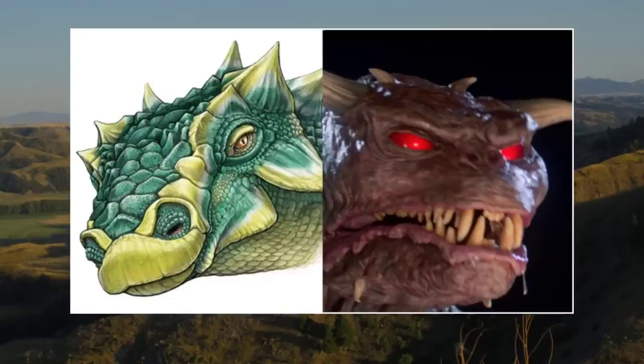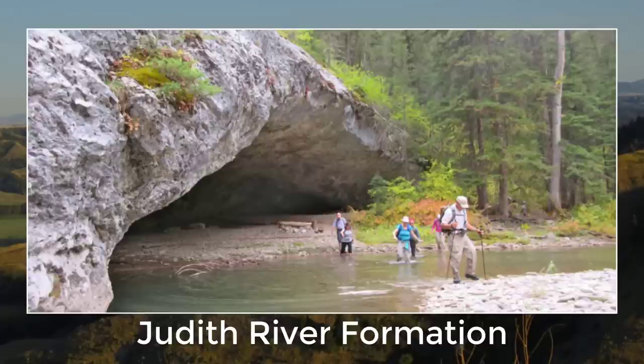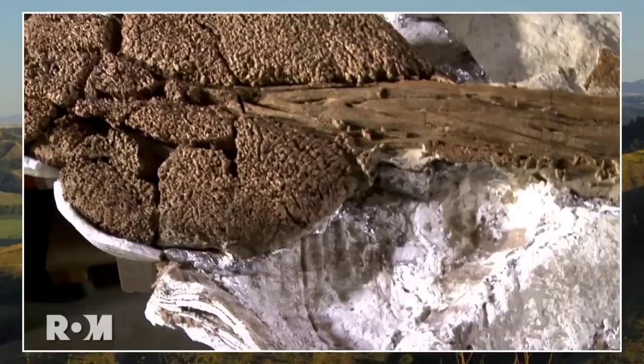Zuul, who was named after the demon dog from Ghostbusters, was discovered in the Judith River Formation. Theropoda, a company which professionally excavates fossils, were trying to dig up the scattered remains of a giant predator called Gorgosaurus, which was related to Tyrannosaurus rex. They accidentally struck the tail club of Zuul and quickly made an effort to locate the rest of the beast.